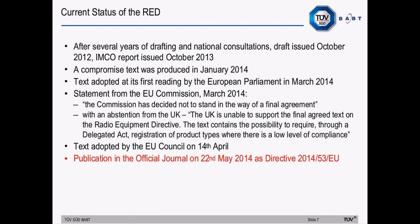Considering the current status of the Radio Equipment Directive: after several years of drafting and national consultations, a draft was issued in October 2012 and a parliamentary report was issued in October 2013. A compromised text was produced in January 2014 and adopted in its first reading by the European Parliament in March 2014. The Commission decided not to stand in the way of a final agreement; however, there was an abstention from the UK, who objected to the registration system for certain product types. The text was adopted by the EU Council on the 14th of April and published in the OJ on the 22nd of May as Directive 2014/53/EU.